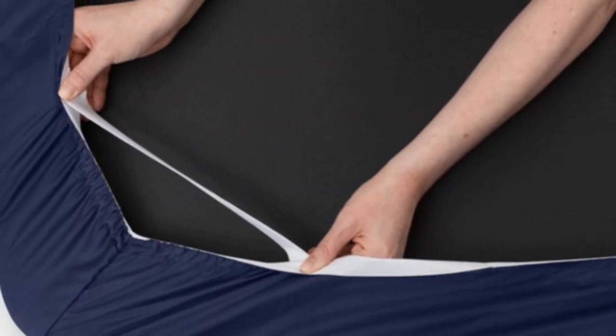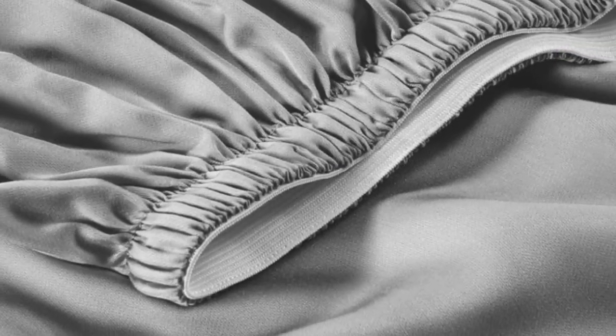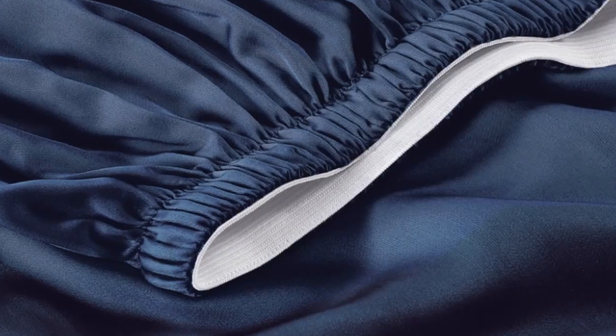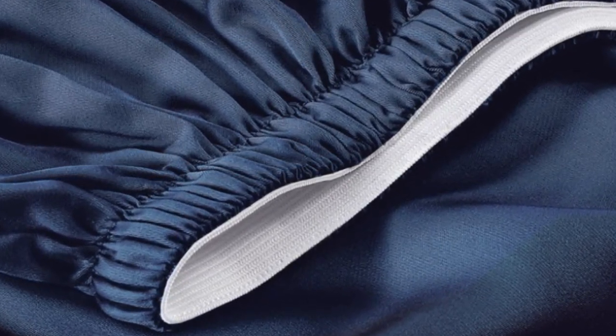A silky sateen weave enhances the buttery smooth tensile fabric. Six sizes are available, all of which correspond with standard mattress dimensions. Twin and twin XL sizes include a flat sheet, fitted sheet, and single pillowcase, while larger sizes feature these elements and an additional pillowcase. The fitted sheet's pocket depth makes the set compatible with any mattress up to 16 inches thick.